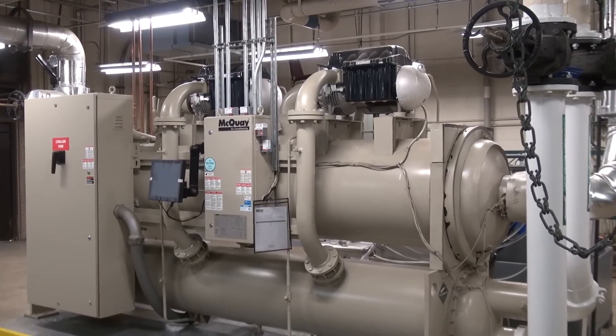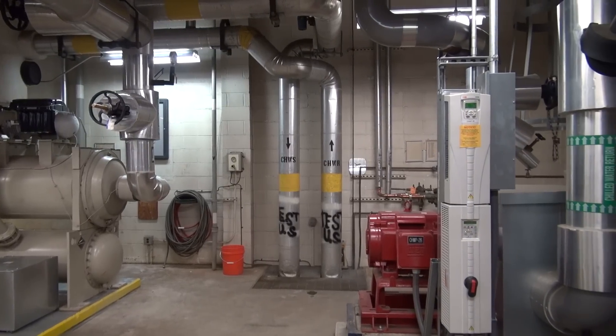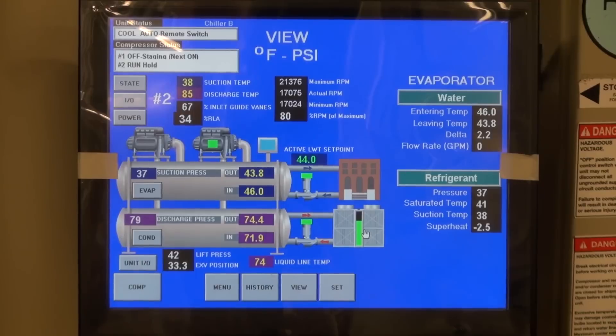With a much lower footprint, lower vibration, and operating sound levels, these new chillers are not only providing an overall improvement to operations, they're also saving an estimated $15,000 per plant per year in energy alone.